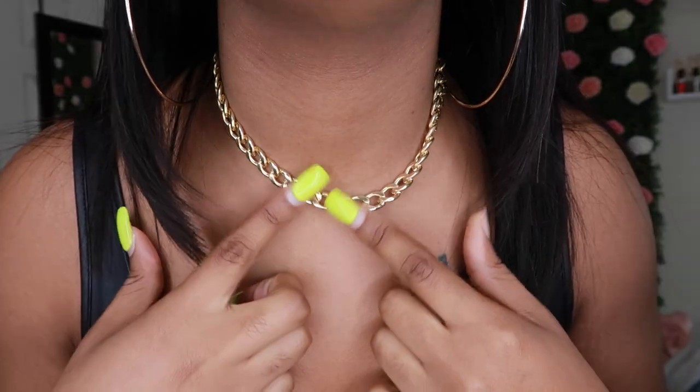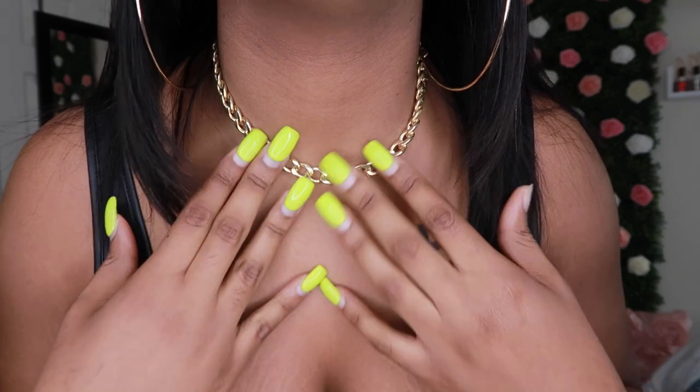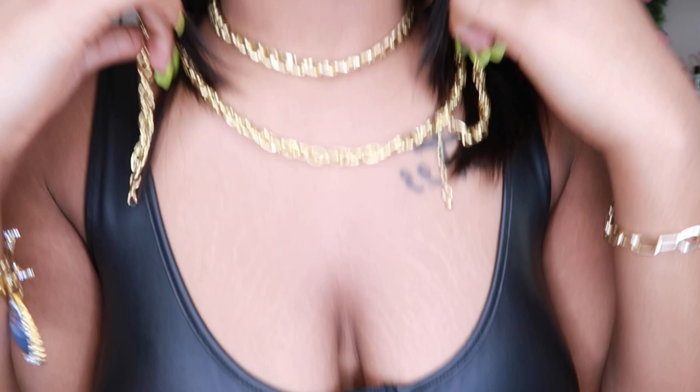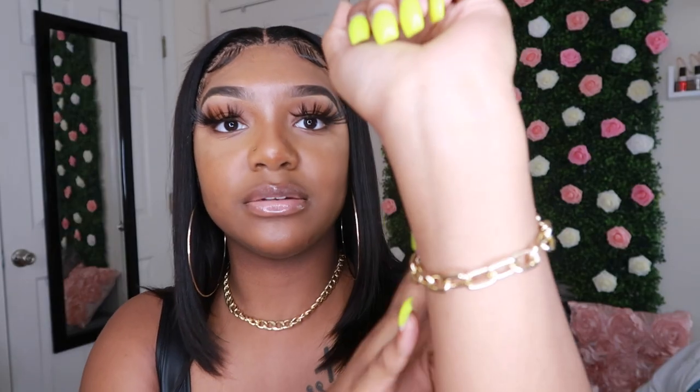Let's get into the jewelry first. The jewelry I bought is this link chain — it's super cute. I've really been wanting to get more into necklaces and stuff, so that's what I got. It came in a set — the link to everything will be down below. The set includes a bracelet, a smaller necklace, and then a different type of chain.